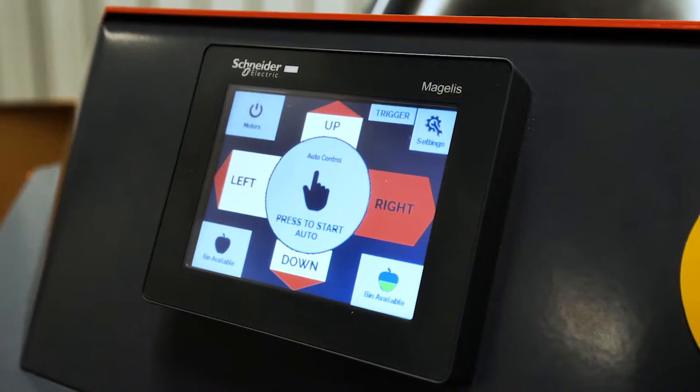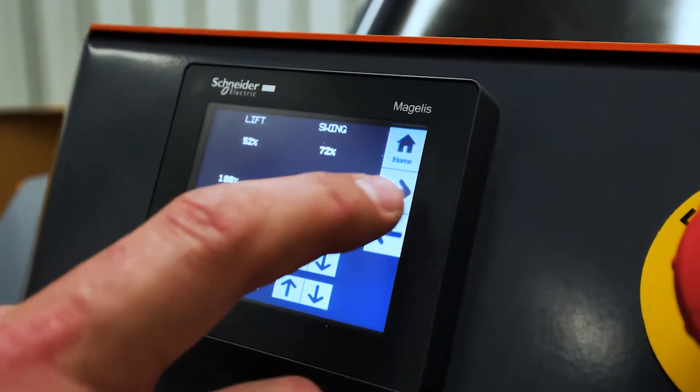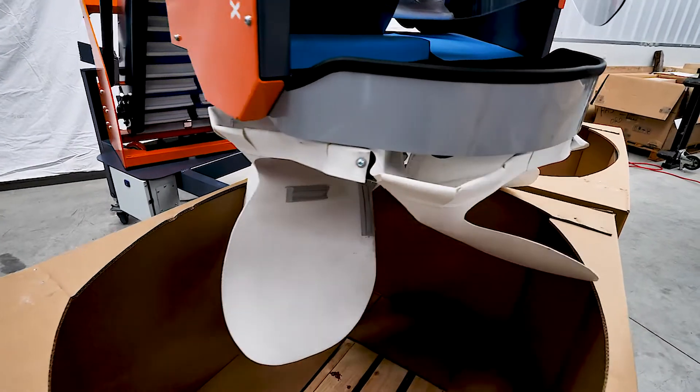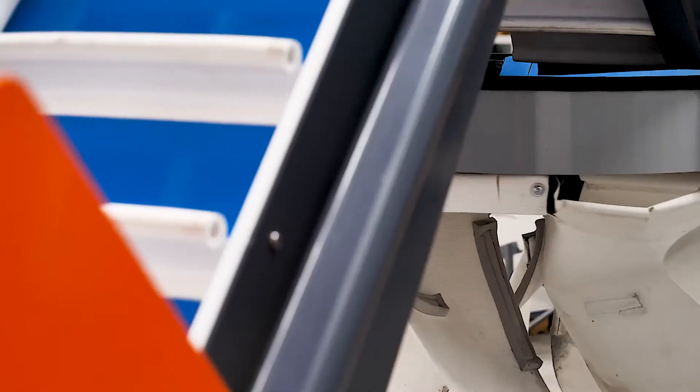The robotic bin filler is easy to use, with an intuitive touch screen. Smart features include variable fruit flow and flap rotation, preset filling limits and automatic bin changeover complete with bin locator.